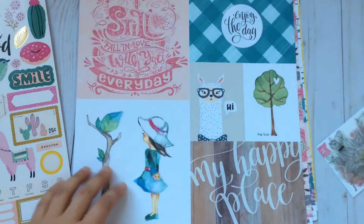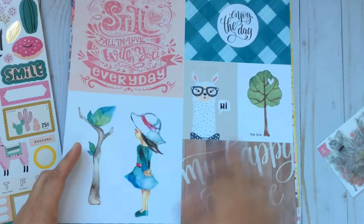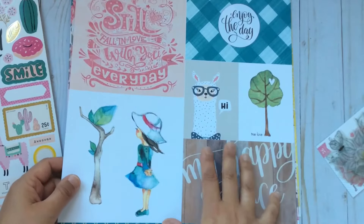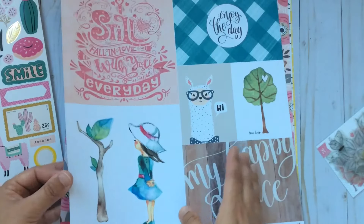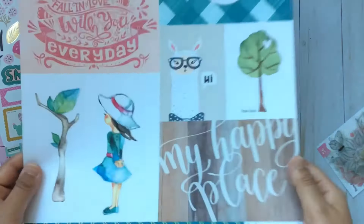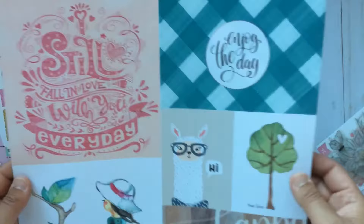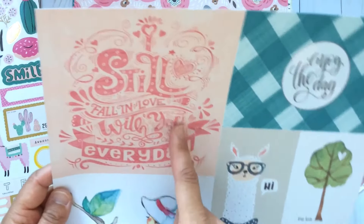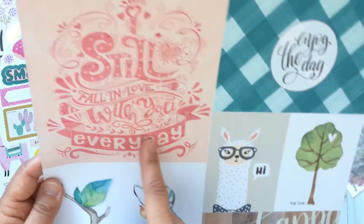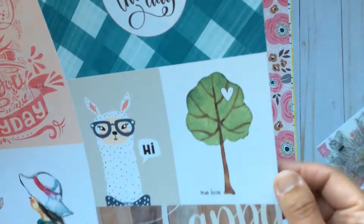Then I just bought a few loose sheets of paper from the new Webster's Pages collection — My Happy Place — and they also have a collection called The Good Life. I liked this one very much. Again, it's very eclectic and versatile. This one looks like Valentine's Day — it says 'I still fall in love with you every day,' 'enjoy the day.' You have a llama and a tree with a heart.